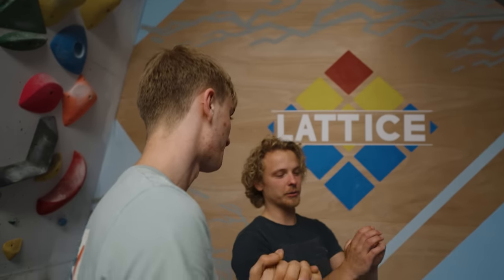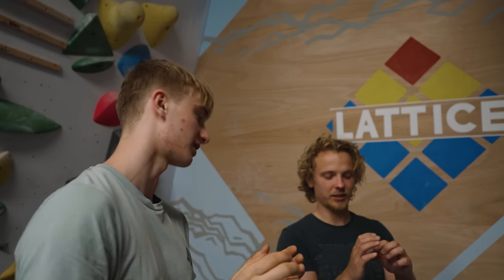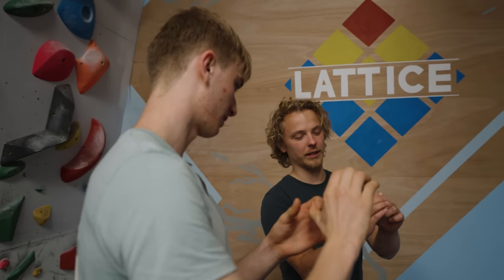My next tip would be to try routes with other people. This is a great way to improve and is also lots of fun. It can be really motivating to climb with somebody who shares your passion and motivation for a route. Climbing is essentially problem solving and therefore two minds is always better than one.